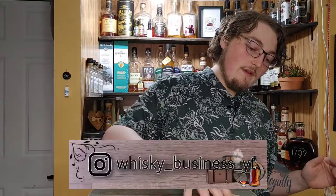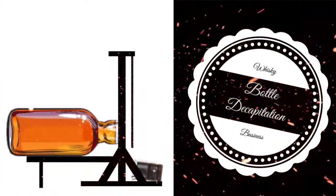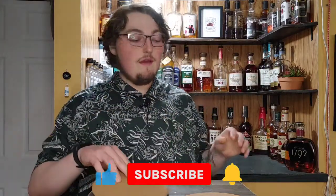Hello and welcome back, business associates! How are you guys doing today? If you're new here, thanks for joining us. This series is called the Decapitation, where we just open a new bottle. So on today's Decapitation, we have none other than...